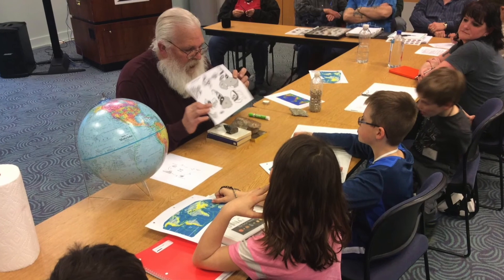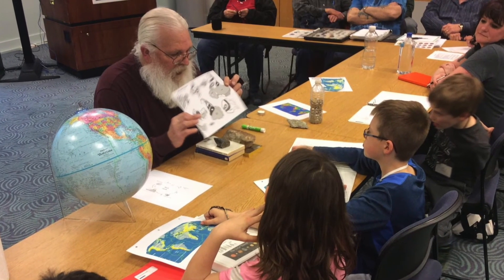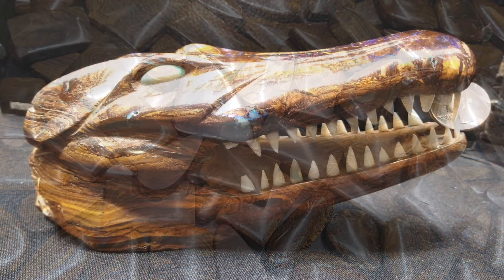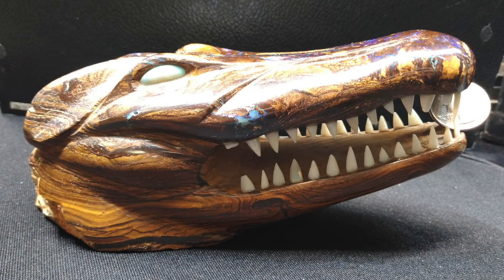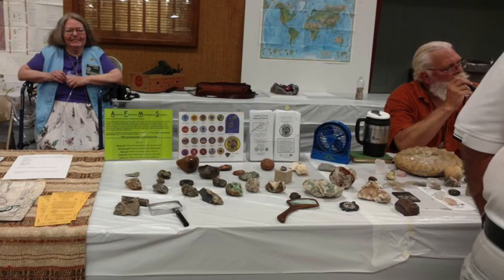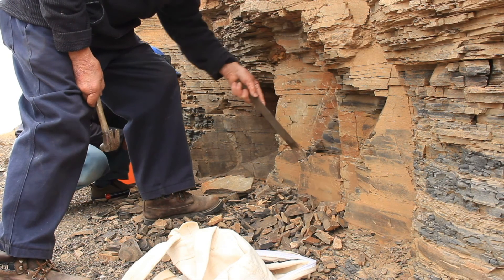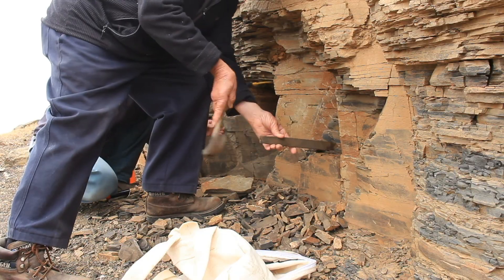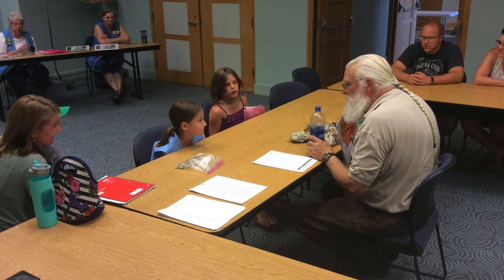My longtime friend Brad Davenport is constantly posting photos of exquisite rocks he has polished, transforming a simple stone into a work of art. Brad will soon be president of the Topeka Gem and Mineral Society, and he shared some tips on rock hunting. The great thing about rock hunting, said Brad, is you can do it almost anywhere. With experience and help, you can start to figure out what is good, bad, and ugly. I tell folks to pick up a rock that looks like every other rock, and then pick up a rock that looks completely different.